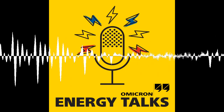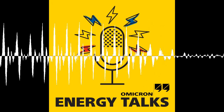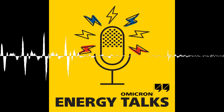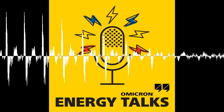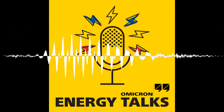Joining me to discuss these advancements in voltage transformer testing are Thomas Bischoff and Felix Voistel from Omicron. Thomas is an application engineer at Omicron who focuses on instrument transformer testing. Welcome to Energy Talks, Thomas. Nice to be part of this podcast.